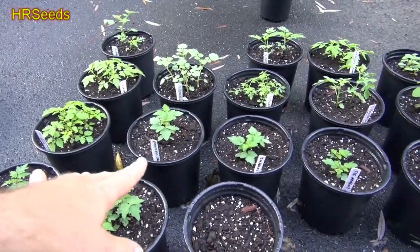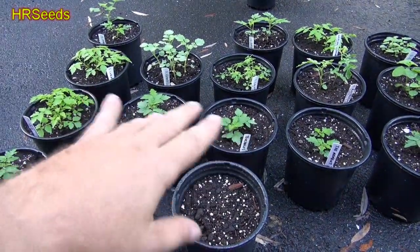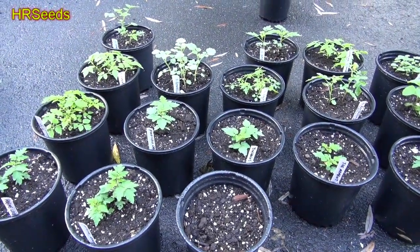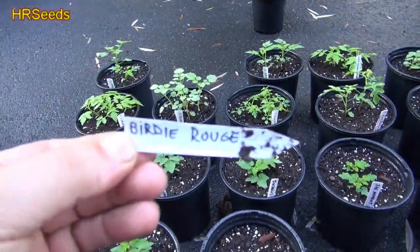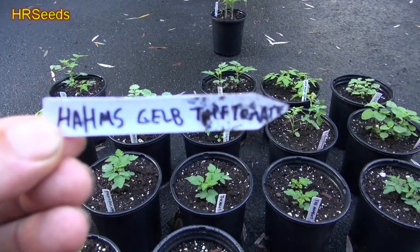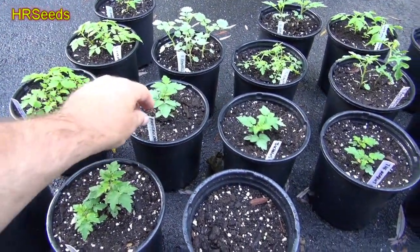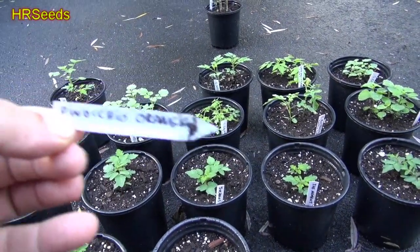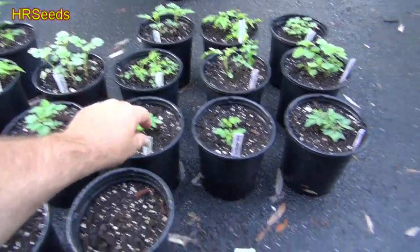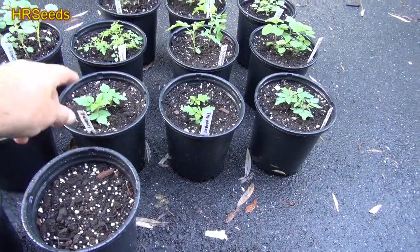First of all, we got some microdwarfs that we're growing for the wintertime, so I got tomatoes during the winter. We're going to try these varieties out and see how they do, and maybe we'll do some tomato reviews during the winter once they start putting out tomatoes. They may even put out tomatoes in October or November. The first microdwarf is this one right here — I think that's pronounced Birdie Rogue.